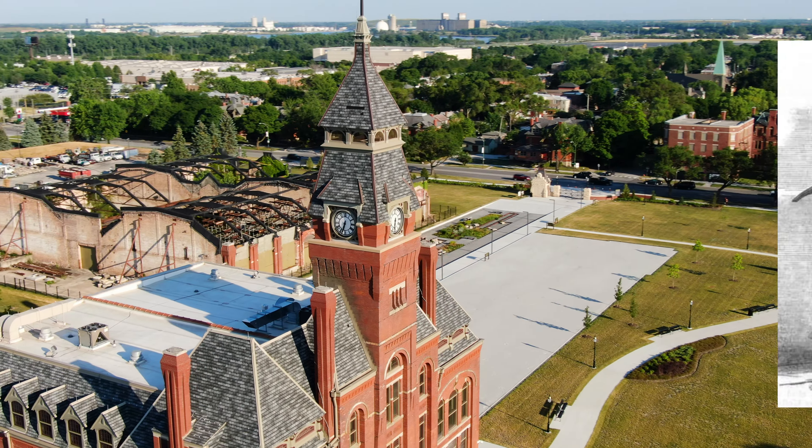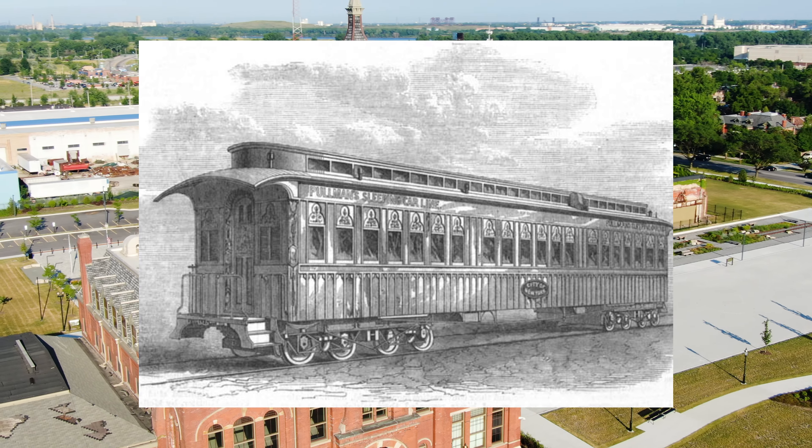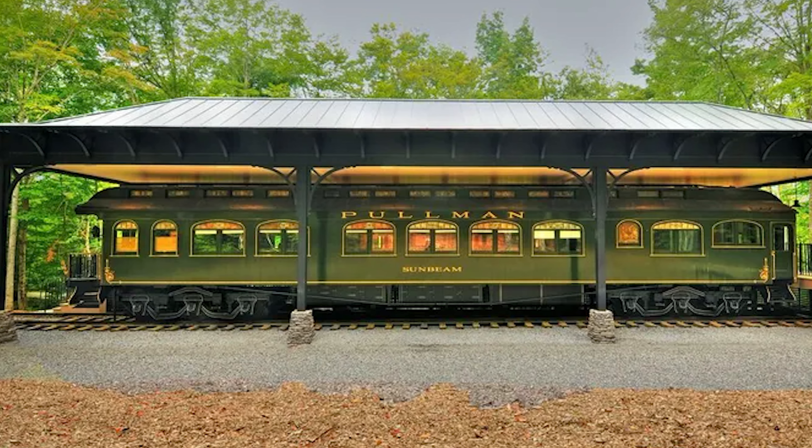Pullman developed his first railroad sleeping car, the Pullman sleeper or palace car, in 1864. President Lincoln's body was transported on one of his sleeper cars, which gained him national attention.